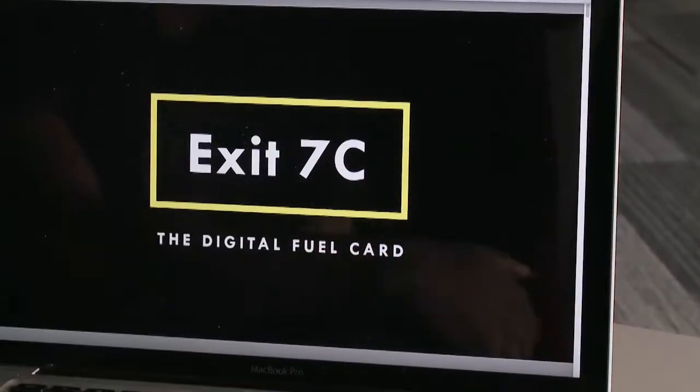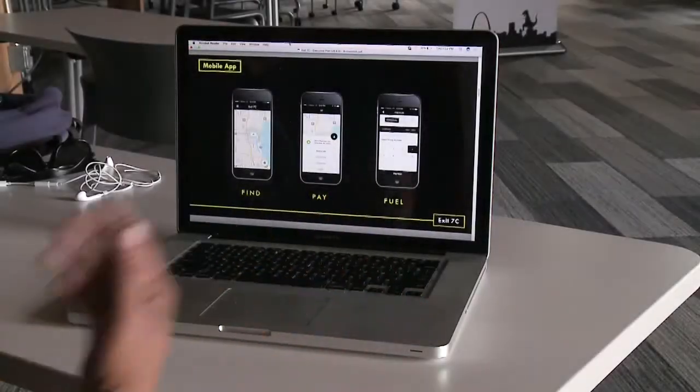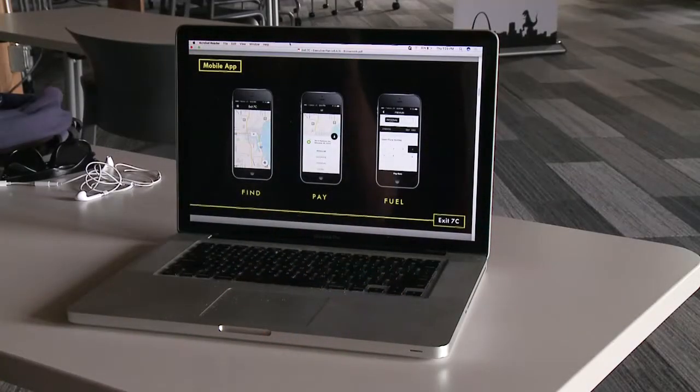This is actually the exit I grew up off of in San Diego, California. He says the Exit 7C app offers a new way to pay, using your phone.